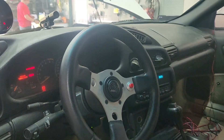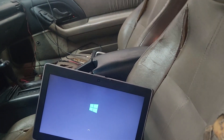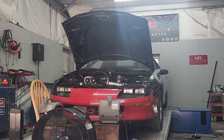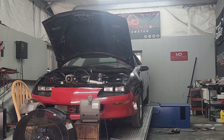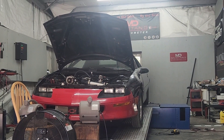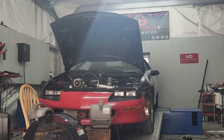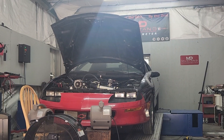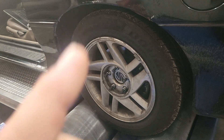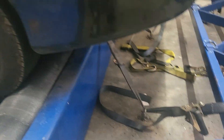Ever since we turned it up we're having a hard time with the MAP sensor reading correctly on the scanner. But it's acting like it's adding fuel like it's supposed to. We're going to see if my computer will read it right. My computer is recording it so we'll do a full pull. I should have known better about those tires — we've had problems with them spinning before, as you can see.